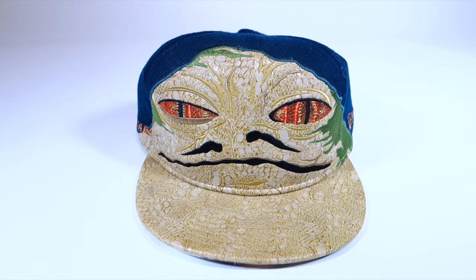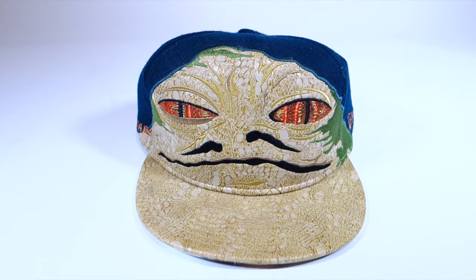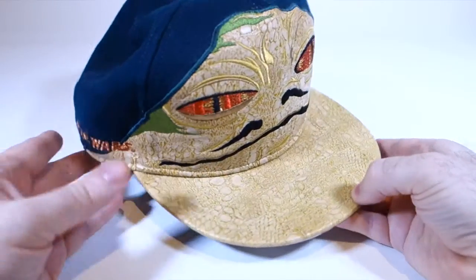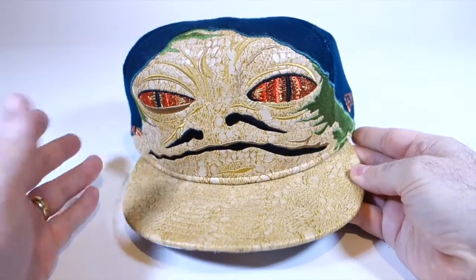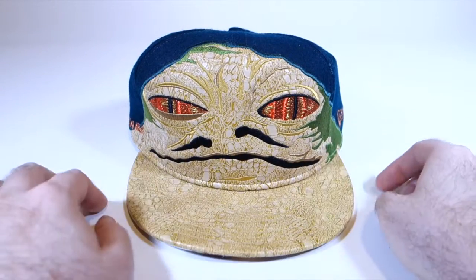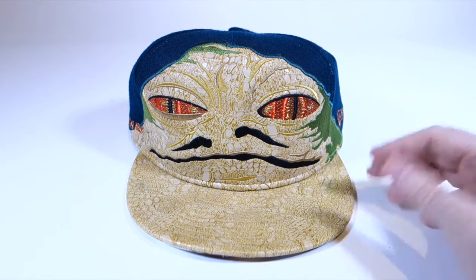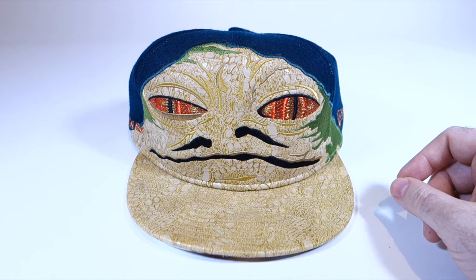The first of the New Era hats I want to talk about is this one, and this is my favorite of them - probably one of my favorite items in my collection altogether - because there's a bit of a story behind it. New Era released a whole collection of Star Wars fitted caps in Japan in, I believe, 2010, and they had a bunch of different characters including Jabba. They were a Japan exclusive, although you could get them on eBay or have them imported.